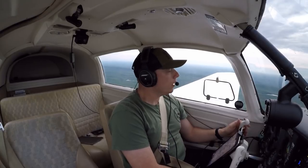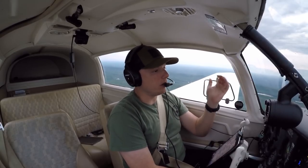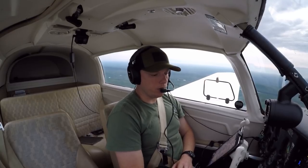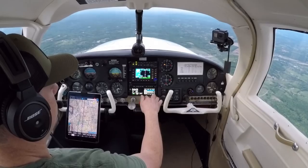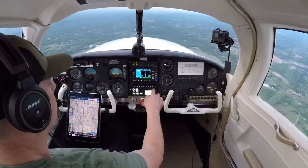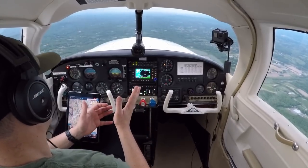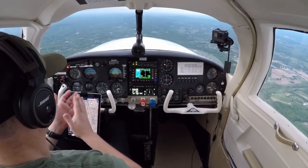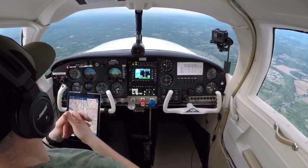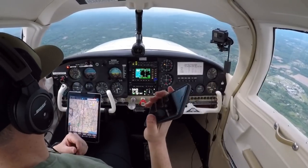Here are the features the transponder gives me — NOTAMs, all kinds of stuff. Pretty cool. The L3 transponder gives you a lot of information. The ForeFlight app gives you a lot of information. The onboard GPS, the 480, gives you a lot of information. And then, of course, the backup of the backup — if all goes wrong — you do have your cell phone. The cell phone does work. I have ForeFlight on here as a backup to a backup to a backup.